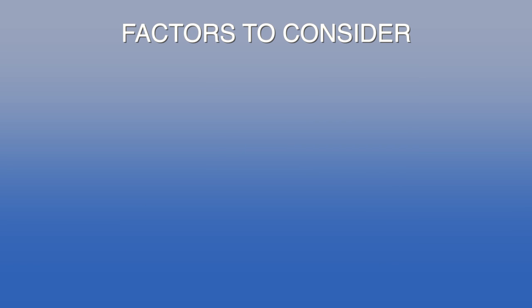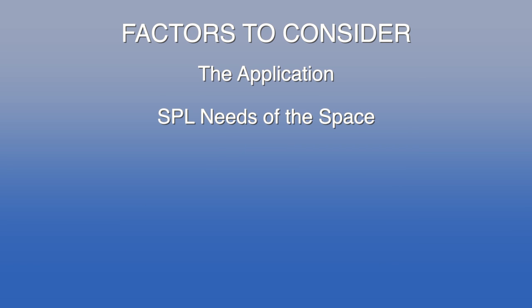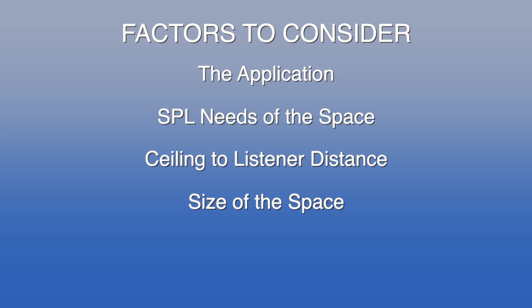How do you decide the right number of speakers? There are several factors to consider: the application — that is the SPL needs of the space — ceiling-to-listener distance, size of the space, and of course the speaker itself. We also want to keep in mind what the space is going to be used for. You want to be sure to consider the total acoustic environment as you begin the project.